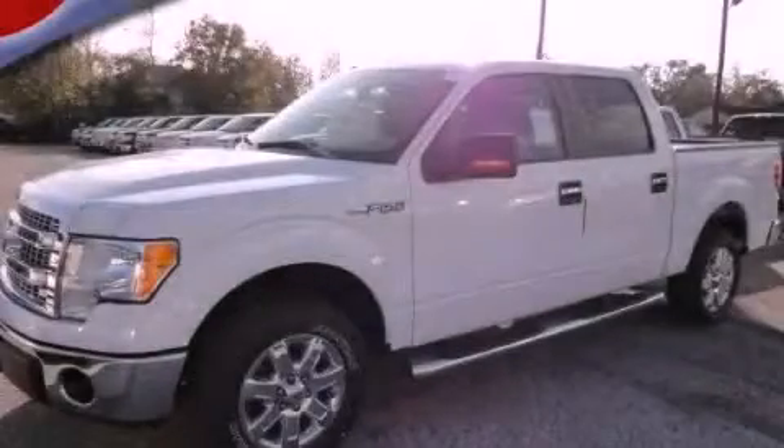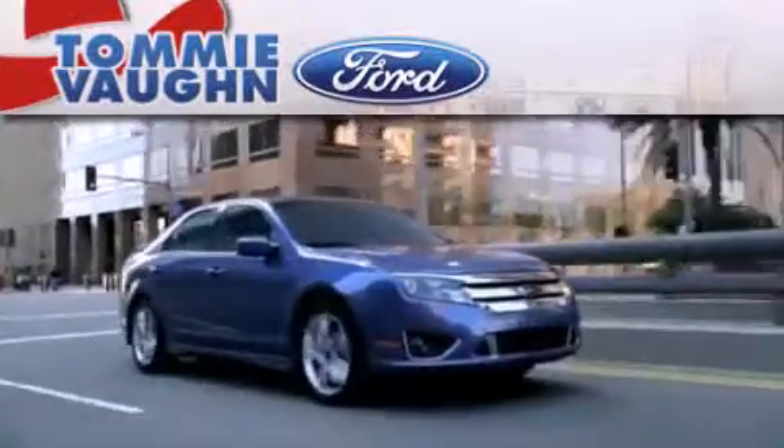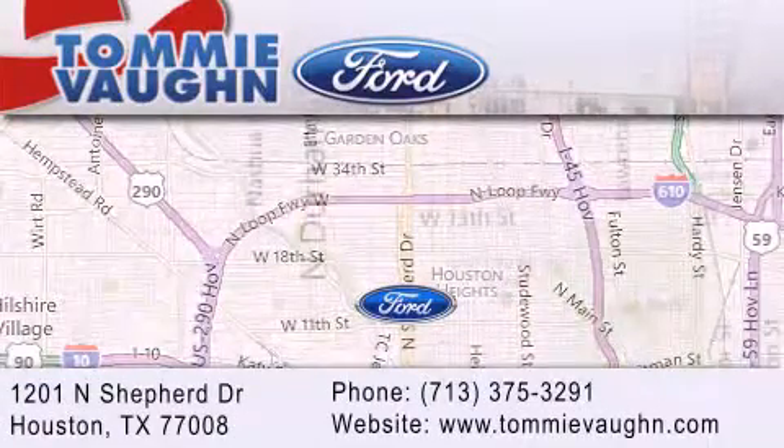This automobile won't last long at this price. Call and arrange a test drive now. Thank you for considering Tommy Vaughn Ford for your next luxury vehicle. If you have any questions, please visit our website, give us a call, or stop by our dealership located at 1201 North Shepard Drive in Houston.